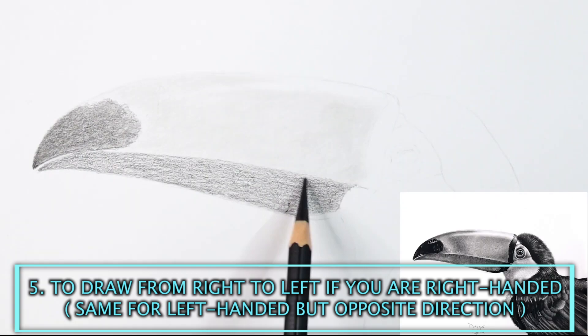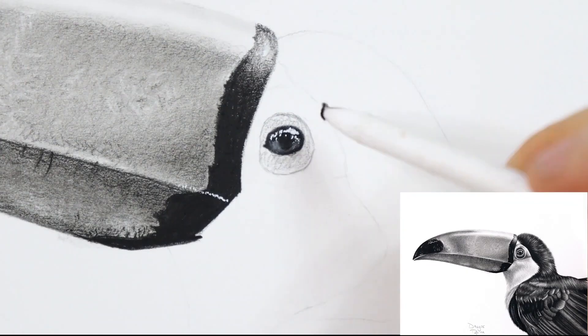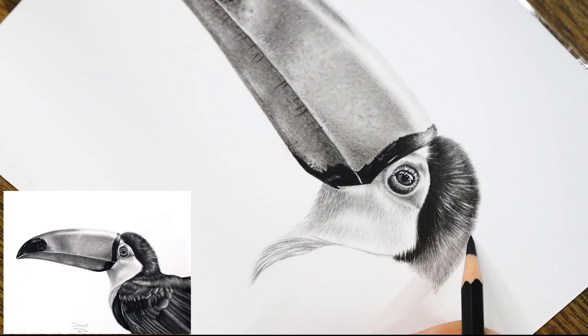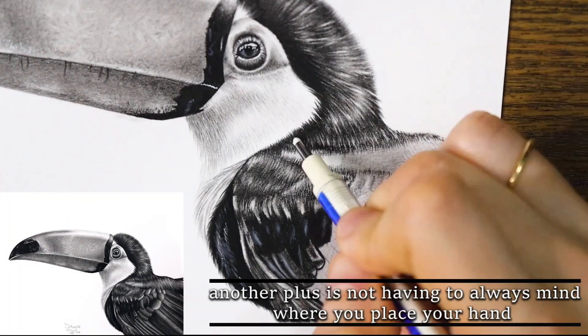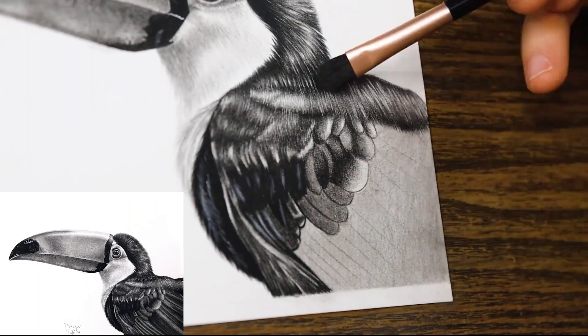Mistake number 5 is to draw from right to left if you are right-handed — same for left-handed people but in the opposite direction. If you are drawing from left to right, you will avoid smudging and constant touching of the drawing with the back of the palm. Starting from the left, the hand will always be in contact with the unfinished part of the drawing, keeping the finished part intact. If you really can't draw from left to right, one solution would be to put a piece of normal printing paper under your hand to cover the finished part. Your hand will naturally always be on the opposite side of the finished area.